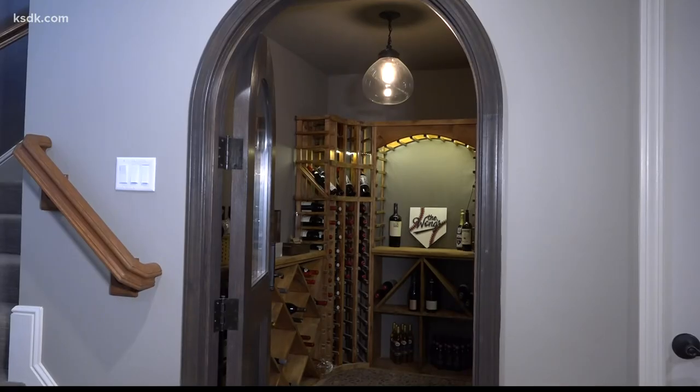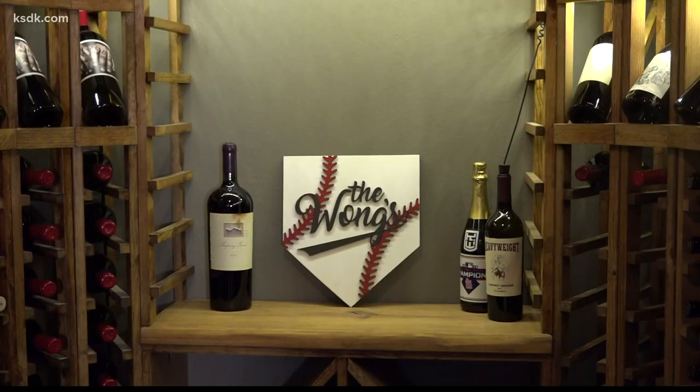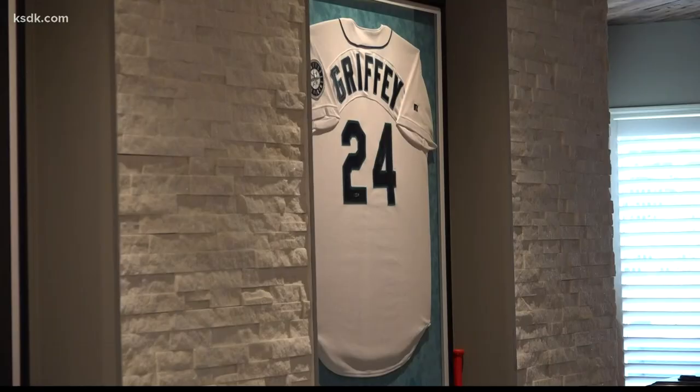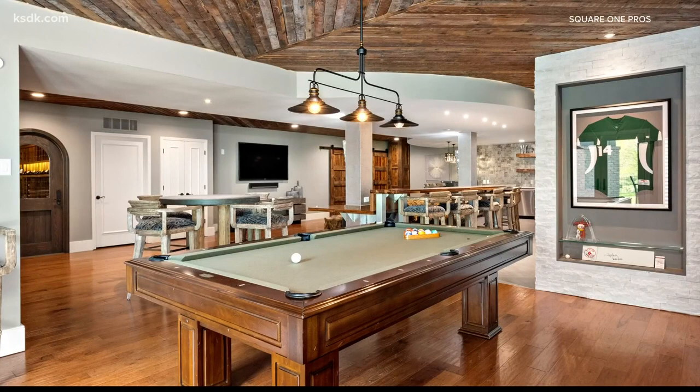You'll find the wine cellar with climate control that can store hundreds of bottles of wine. All of the memorabilia on the walls was gifted to Colton at some point throughout his career. He wanted this space for him and his buddies to hang out in. From the man cave in the lower level to the private oasis outside, this home was built for entertaining.